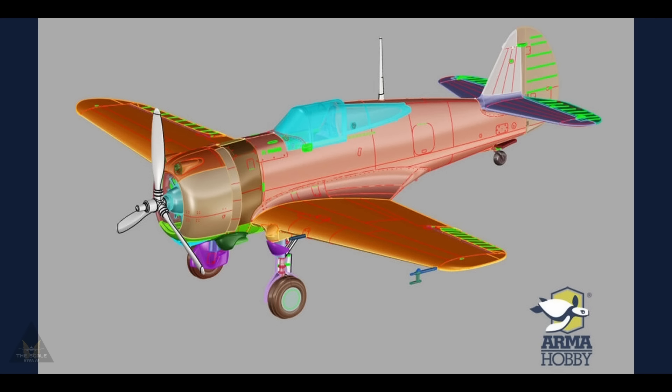AMP My Hobby are releasing next year a new tool of a 1/72 scale Curtiss H-75A Hawk, and they've put out a little teaser image of what it will look like.